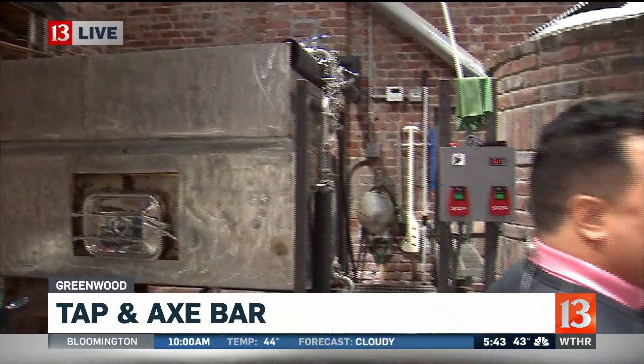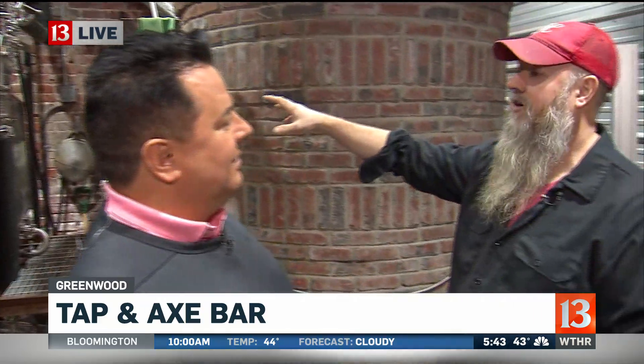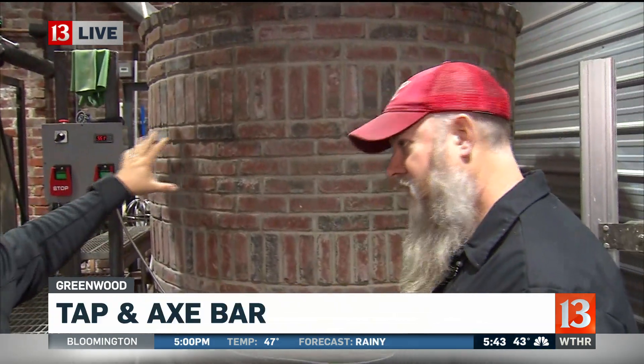We have a mash tun right here, and that's basically where the grain goes in, converted to a sugar water that we call wort. It goes from that over to the brick-boiled kettle. And it's all about making beer.